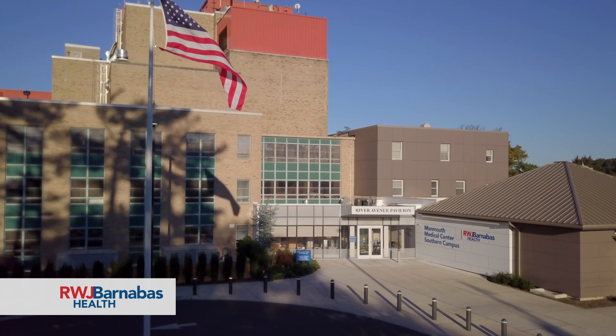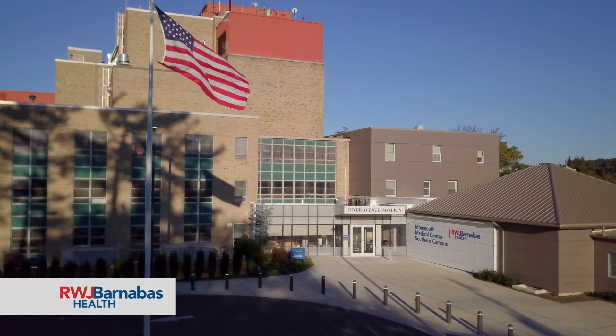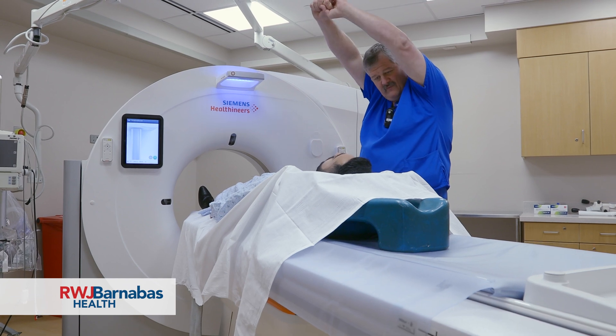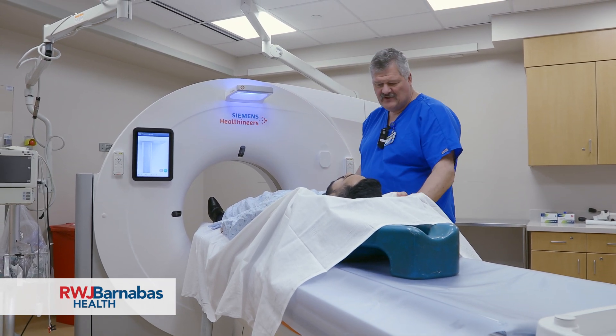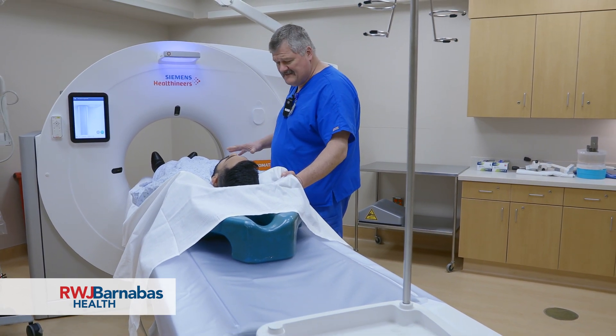The test needs to be done appropriately. There are appropriateness criteria by the American College of Cardiology for the cardiac CT as well as for the FFR CT. Patients need to have symptoms — chest pain, whether it is typical or atypical, shortness of breath on exertion, which a lot of people actually disregard — in association with some of the coronary risk factors, like smoking, hypertension, diabetes, high cholesterol, and family history. If patients have those risk factors and symptoms, then I think they're ideal candidates for this study.